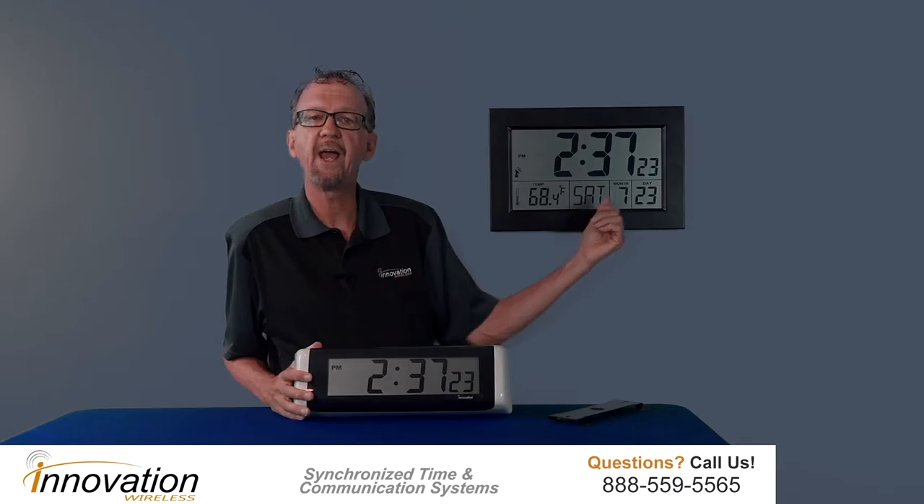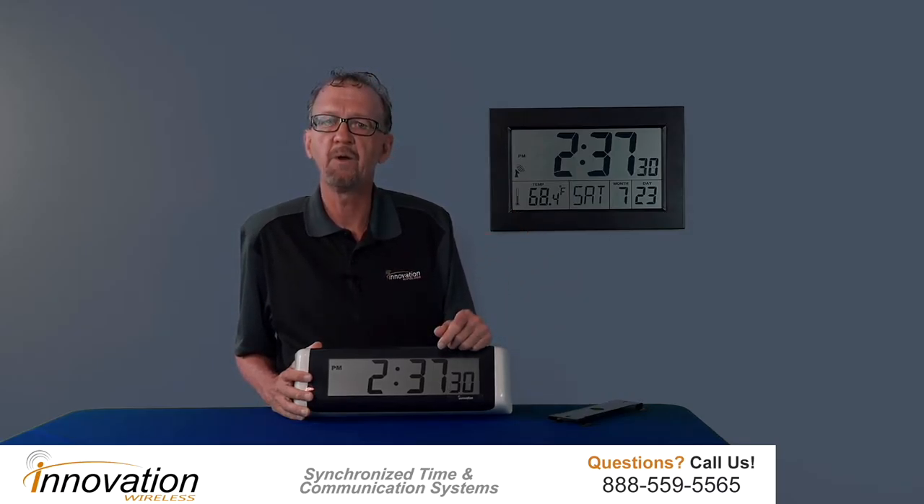This model here we offer — it's two and a half inch digit size. We offer it in six digit: hour, minutes, and seconds, as you can see here. We also have four digits: hour and minutes.